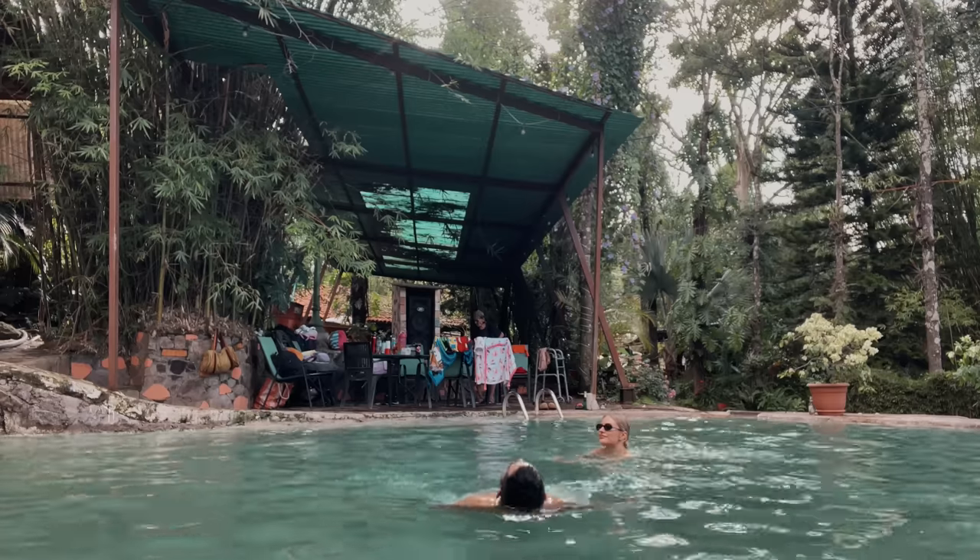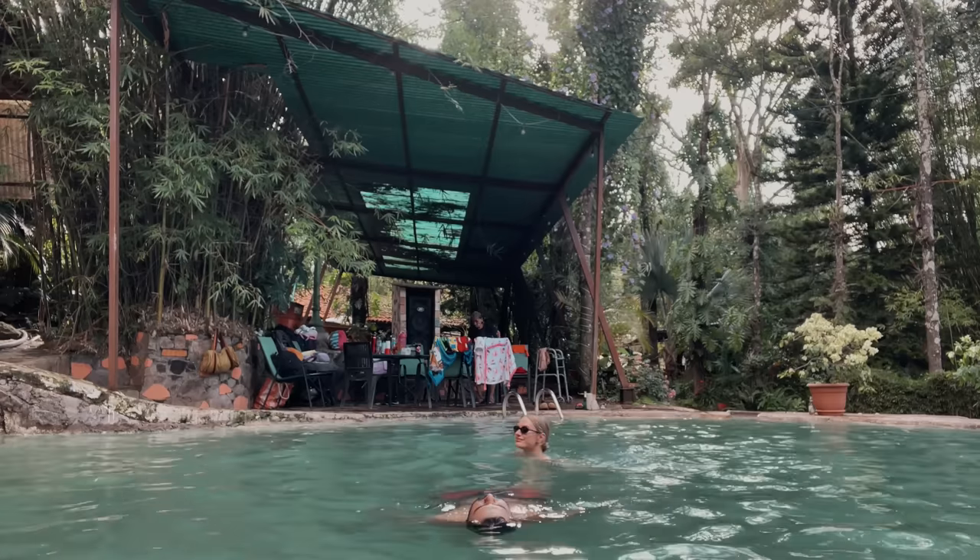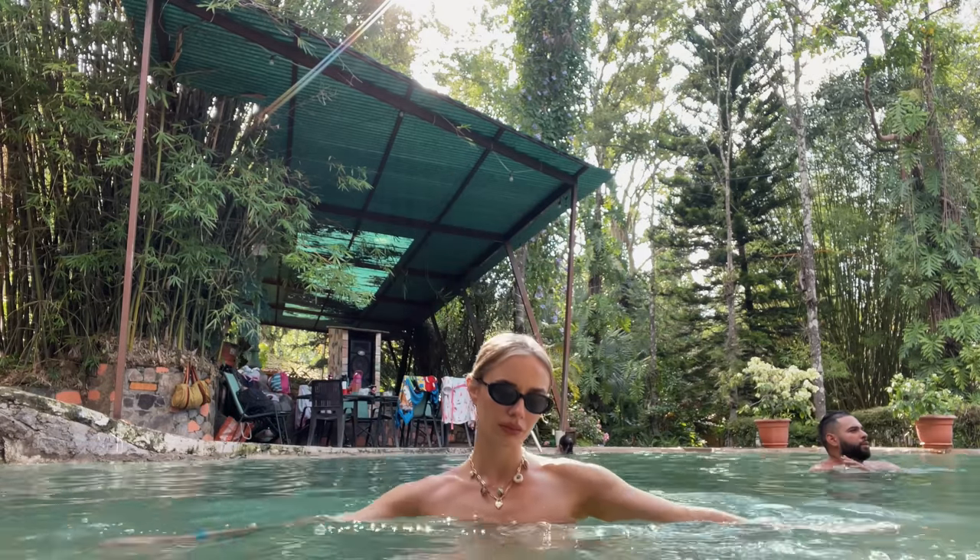We are currently at these really cool thermal spring pools in El Salvador. I have kind of no idea where we are, but they look so neat — on par with the Blue Lagoon in Iceland. And then there's me, the only one that doesn't speak Spanish and has no idea what anyone is talking about.